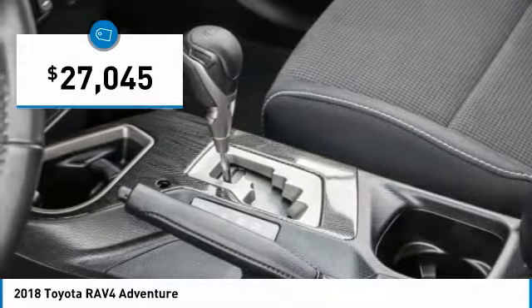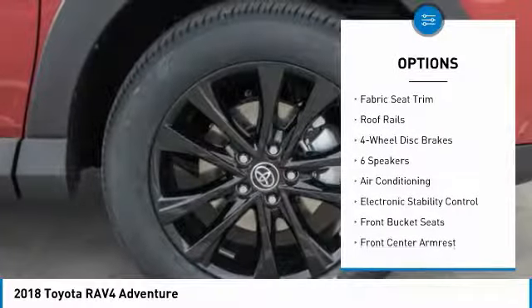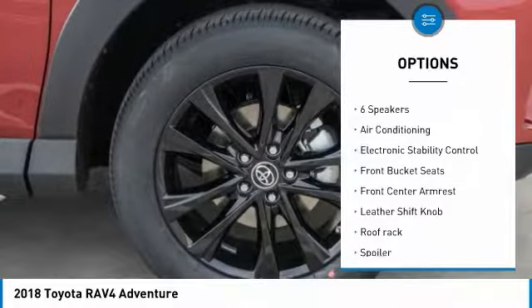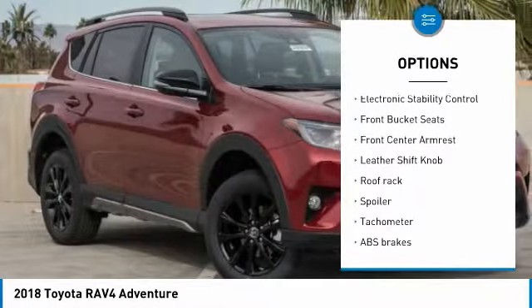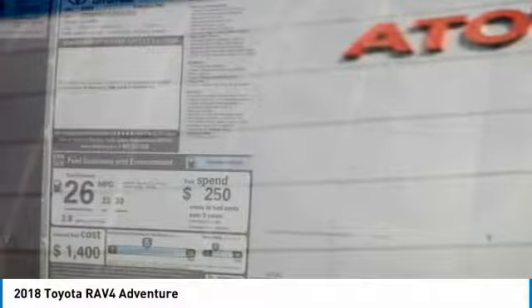Here are some of this vehicle's great options: traction control, air conditioning, leather-wrapped steering wheel, dual airbags, power steering, four-wheel disc brakes, electronic stability control, CD player, trip computer, power windows.